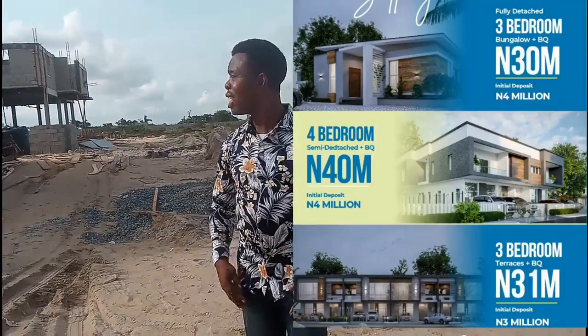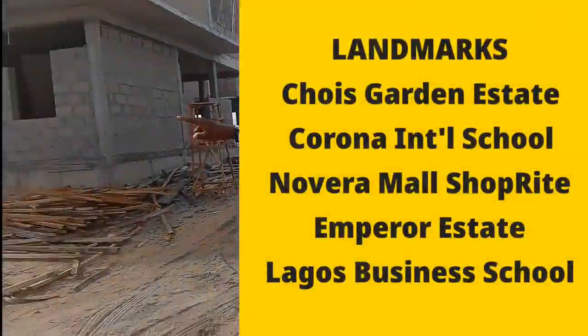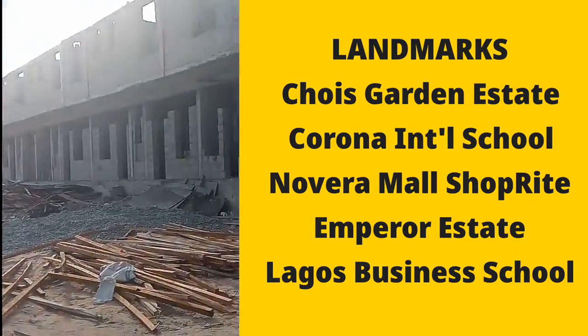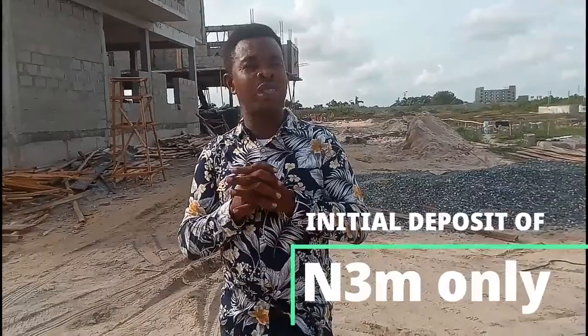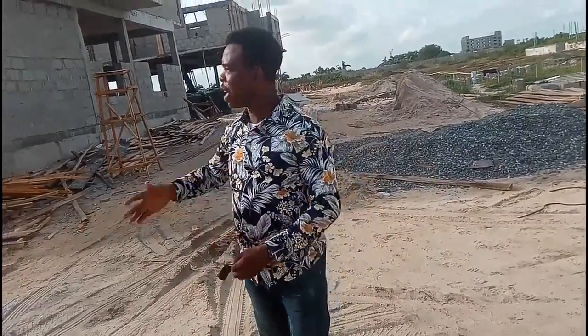I promised to bring you investment opportunities and here I am on a quiet Sunday doing just that. This estate shares a fence with the renowned estate called Choice Garden. It also has prominent landmarks such as Corona School and the Novella Shop — one of the biggest shops in Nigeria. These notable landmarks add value to your property and help the appreciation rate. With an initial deposit of just 3 million Naira, you can take advantage of this opportunity for yearly rental income or to secure a home for your family.